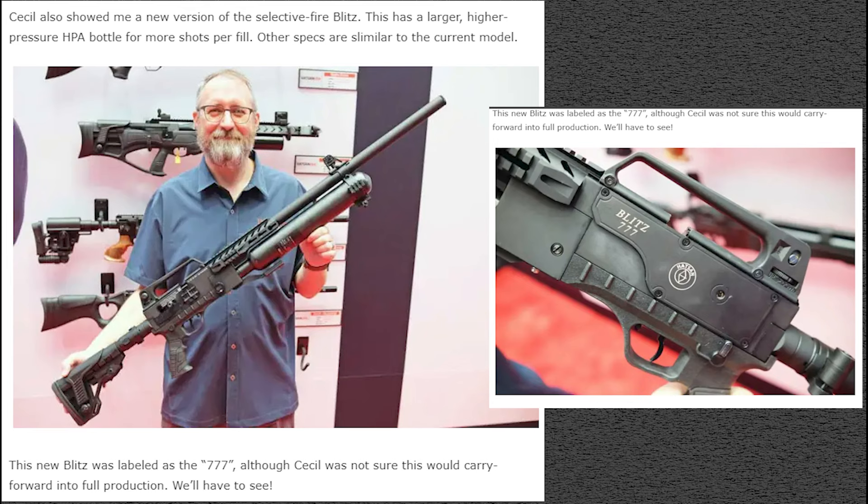Now we're looking at the new version of the Hotson Blitz — an updated version with a bigger HPA bottle for more shots per fill. It looks to be about maybe a quarter of the size bigger than the normal one. This is labeled '777,' as you can see here, though whether that name sticks, we'll find out. No real word on when it's coming. I probably won't get one since my Blitz works fine, but for those who've had trouble with the original Blitz, maybe this one will appeal to you.